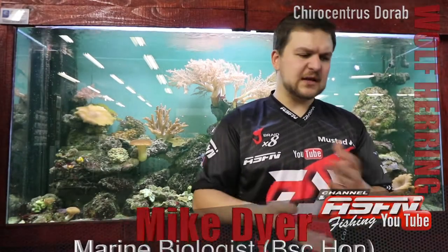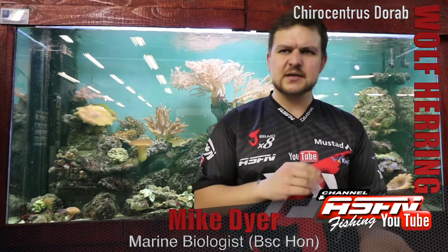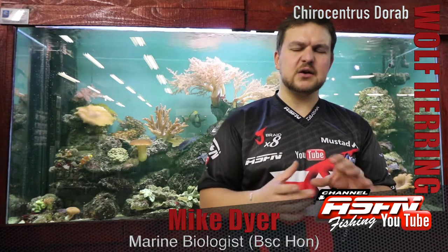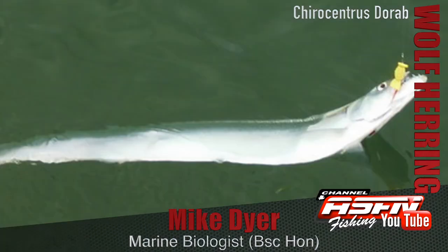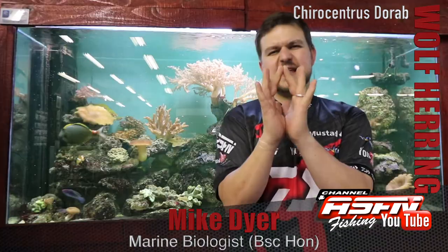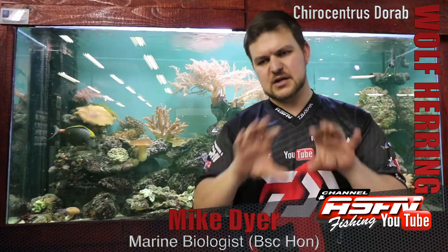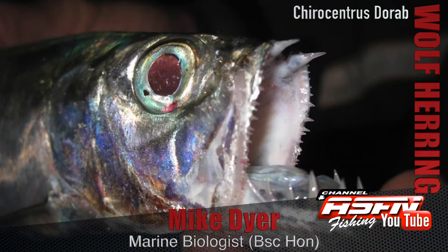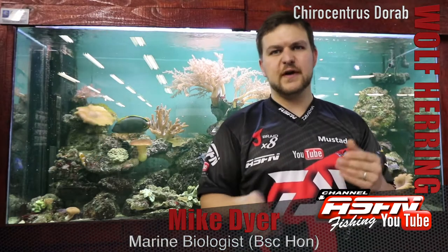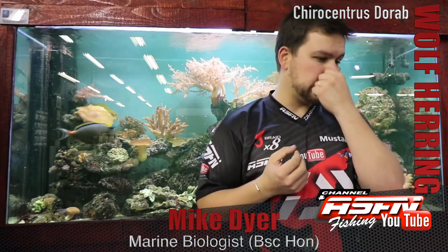Today we're going to be talking about the wolf herring — some guys know them as silkies. If you want to picture it, it's a long elongated type fish, kind of a crossover between a very long sardine and a walla walla. Very similar shape — long and thin but a proper fish shape with a fin at the back, and some really gnarly unkept teeth at the front. That's where it gets its name: herring for the shape, and wolf from those teeth.